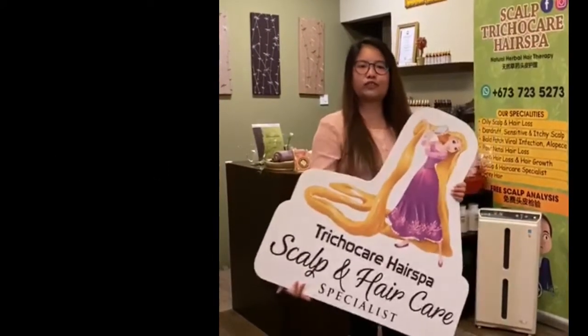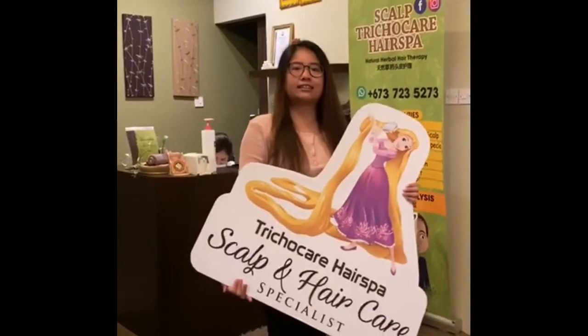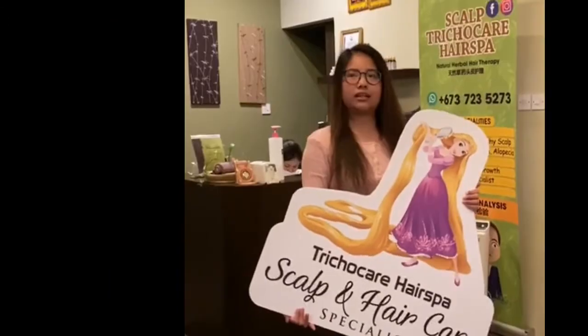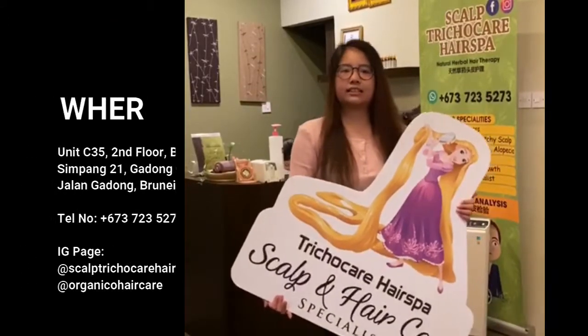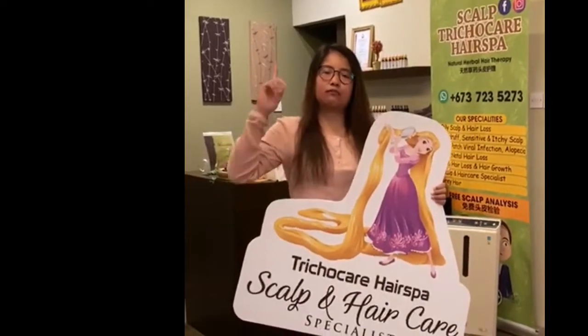I encourage all of you to undergo this treatment. Don't forget to try to do hair treatment here at Scalp Trichocare Hair Spa Gadong Central. It's at the block where Mr. Baker is, at the end on the second floor.